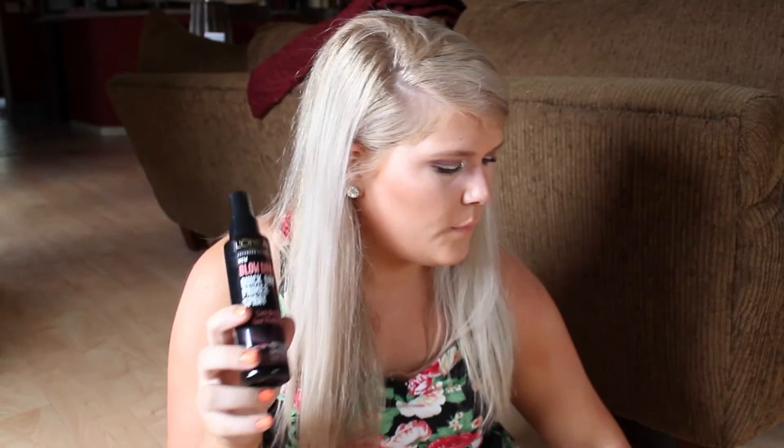Whenever I straighten it — which is very rare because I try to stay away from heat since it's so damaged — sometimes it smells like Barbie hair because it's basically fried. If I need to blow dry it, I use the blow dry spray. This works just as well as the Kenra and it's literally a fraction of the price, so definitely give this a try if you're looking for something to help blow dry your hair quicker.